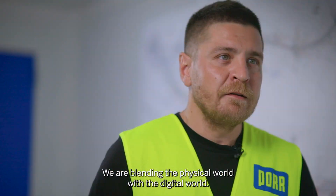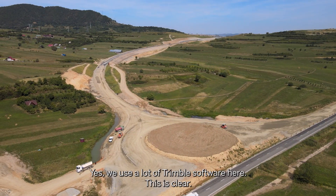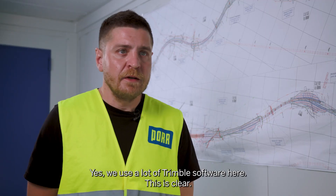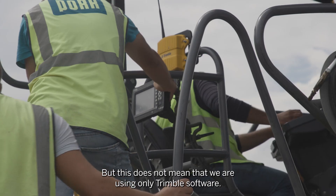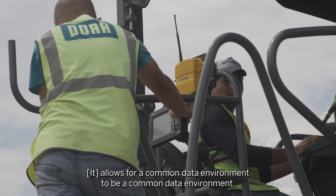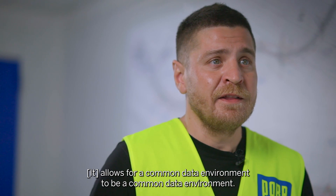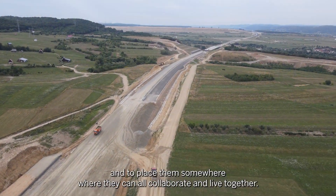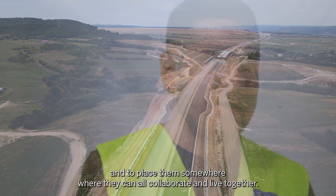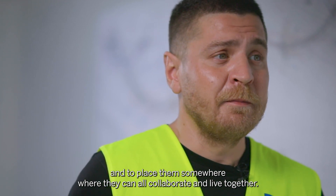We are blending the physical world with the digital world. Yes, we use a lot of Trimble software here, but this does not mean we are using only Trimble software. It allows for a common data environment to truly be a common data environment — by definition, you should be able to add any type of data and place it somewhere where everything can collaborate and live together.